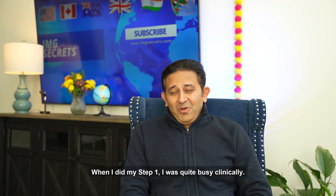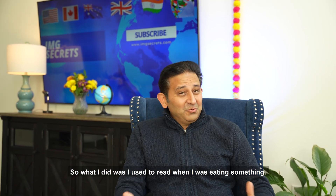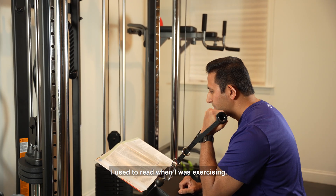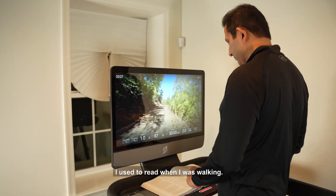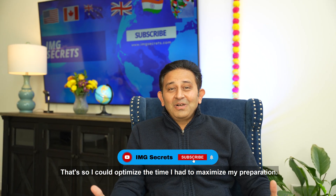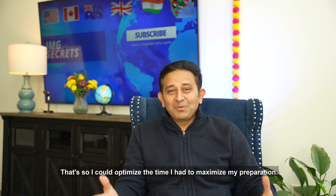When I did my Step 1, I was quite busy clinically — I had a long day of work. So what I did was I used to read when I was eating, when I was exercising, when I was walking. That's how I could optimize the time I had to maximize my preparation.